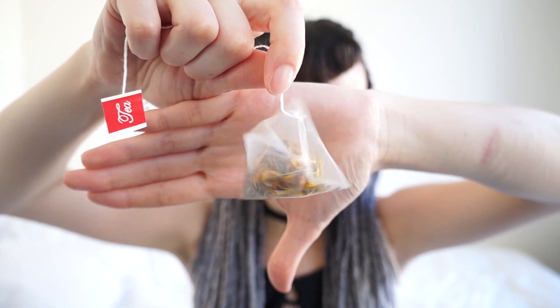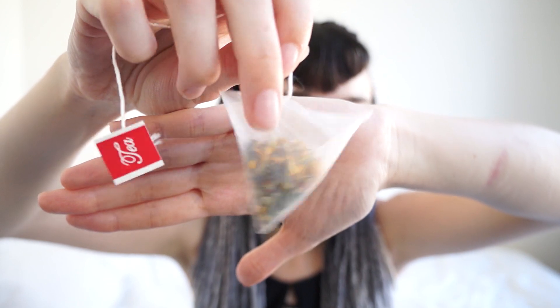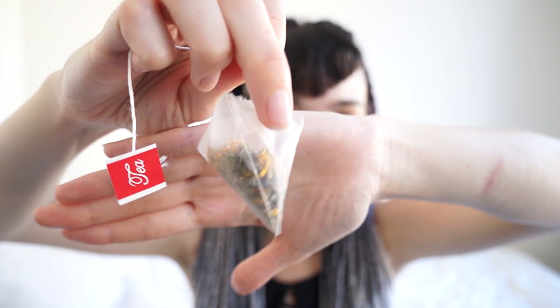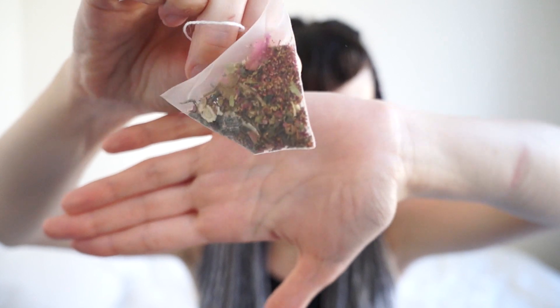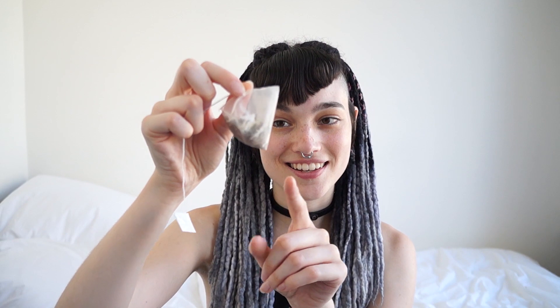All the teas come in these nice triangle mesh bags, and one thing I really liked is that you can clearly see all the ingredients inside them. Like the energy tea — you can see rose petals right in there. I'm so used to tea being either a blended powder or a bunch of weird leaves, but with these superfood teas from the Matcha Reserve you can very clearly see the ingredient list in the bag. I thought that was really cool.